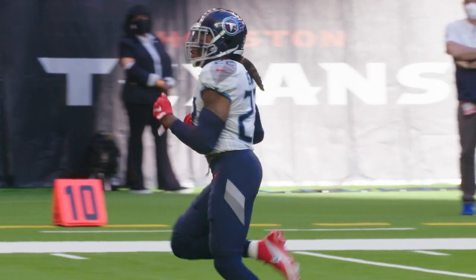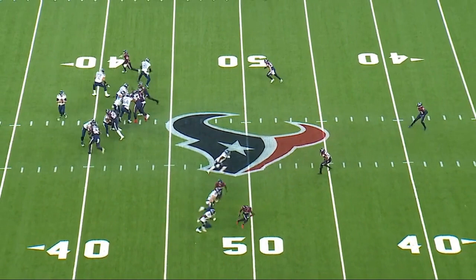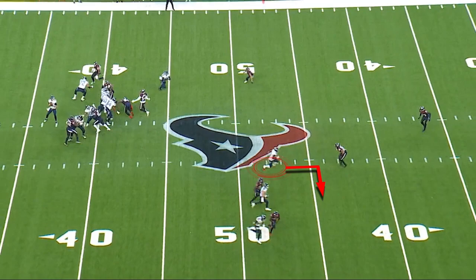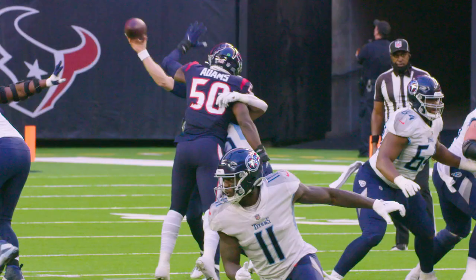Now what we are looking at is nice man-to-man defense by the Texans, and what A.J. Brown is doing now is setting up the man covering him man-to-man. The ball is placed perfectly and allows A.J. to turn up the field. Great separation in man-to-man. A.J. Brown is not only a contact catcher, but he is also an excellent, nuanced route runner.